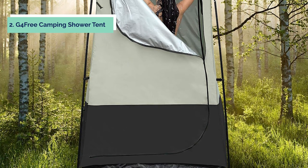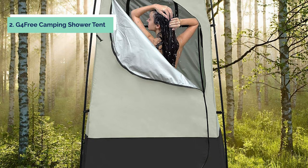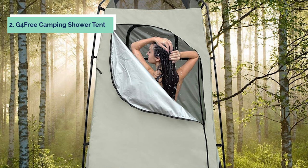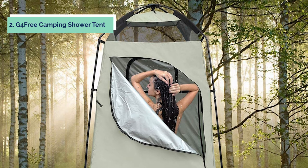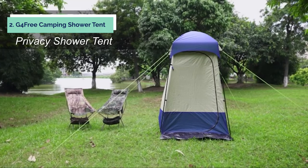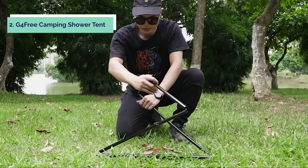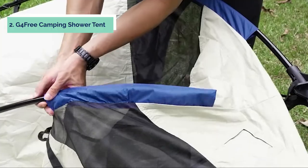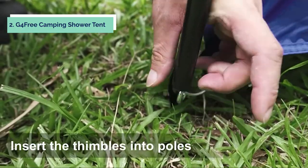At Number 2, we have the G4 Free Camping Shower Tent. This is a portable shower tent with privacy cover. It can be set up within minutes to offer you and your family an instant change room or shower area. It also has a large waterproof floor space so that you have plenty of room to move around while changing into dry clothes or shoes. This tent features a unique design which allows for maximum ventilation and light inside the tent. The top of the privacy shelter is made from waterproof material which is very fine, lightweight, and easy to transport.